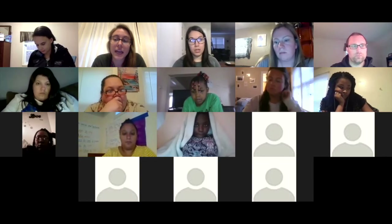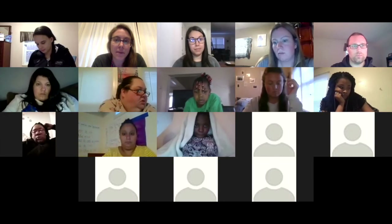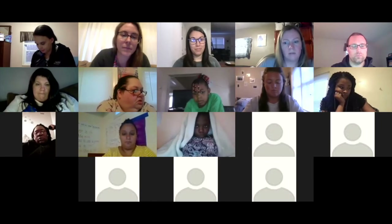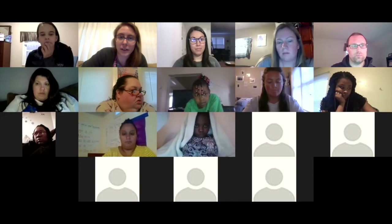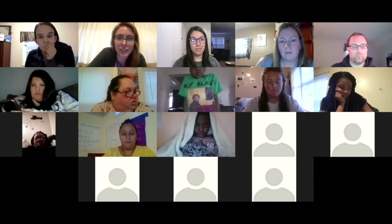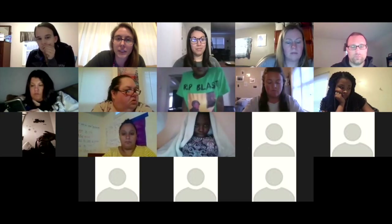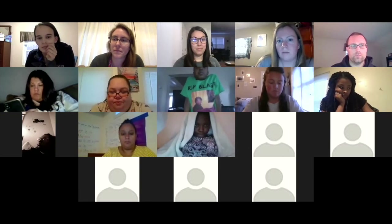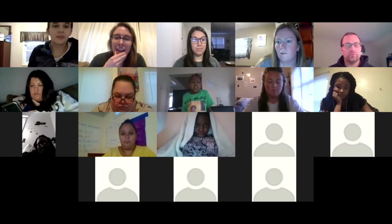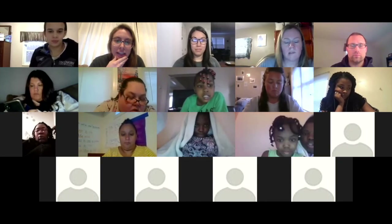Ms. Kastner asked: would a weekly tech support office hour be helpful? If you're still getting stuck on something, feel free to respond in the chat if you think that would be helpful. Then we can look into setting up a time where the little questions that you don't always want to be calling the teacher about — maybe we can help you walk through them during a tech support time. Ms. Kastner: Are there any other questions or things that people are getting stuck on? We know there's a lot out there, so any small questions?